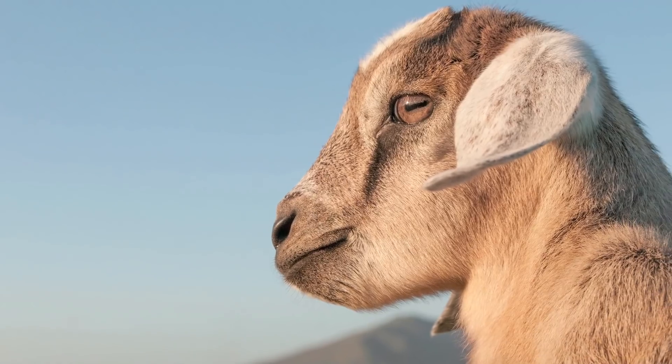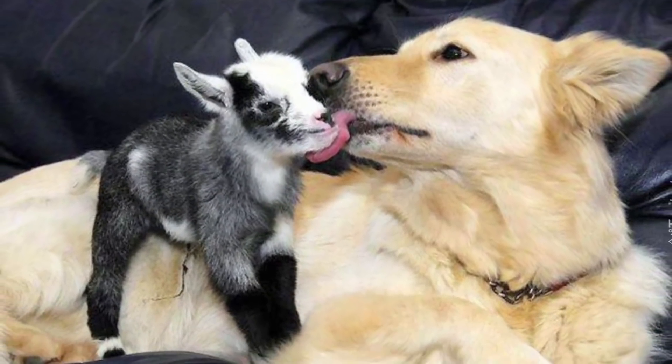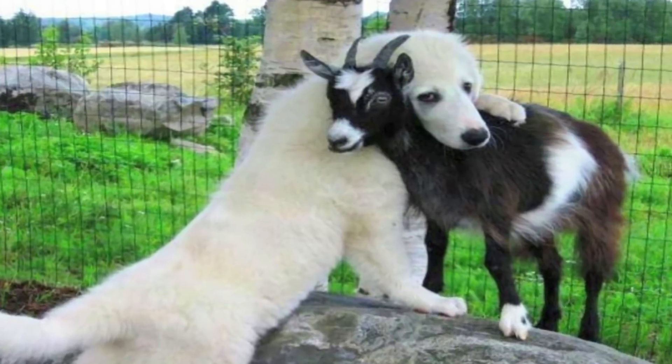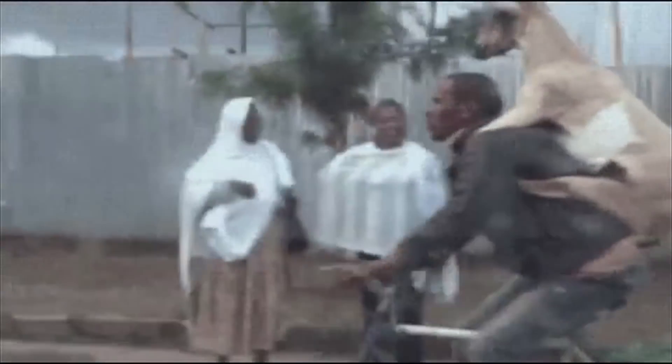Their companion doesn't even necessarily have to be a goat, since they get along well with other animals, like dogs. And if you don't think a tiny goat hanging out with a dog isn't cute, then maybe you don't deserve to have either in your backyard. And no, you don't count as a companion, unless you're going to quit your job to hang out with this goat all the time.